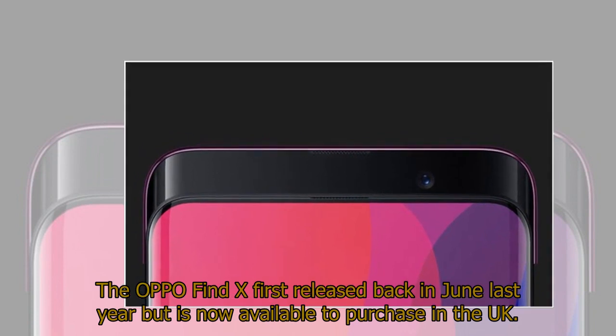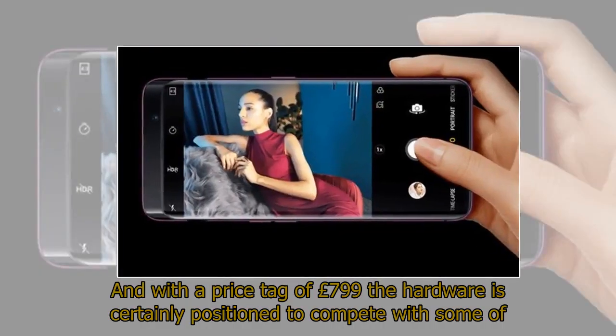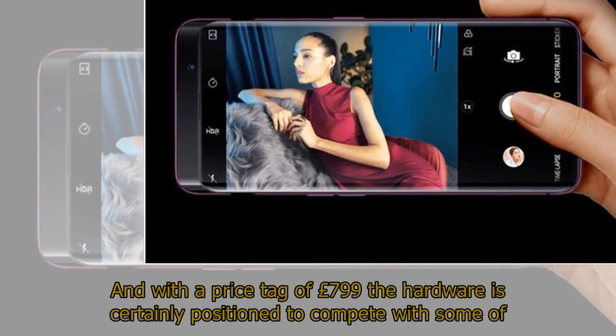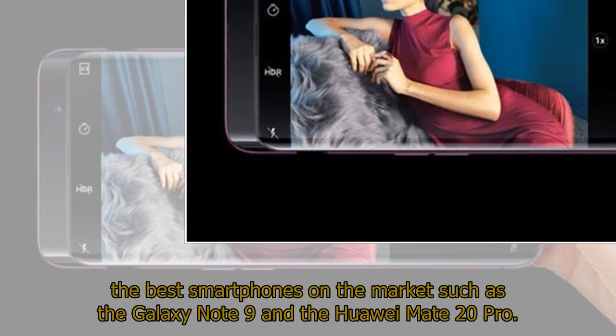The OPPO Find X first released back in June last year but is now available to purchase in the UK. With a price tag of £799, the hardware is certainly positioned to compete with some of the best smartphones on the market, such as the Galaxy Note 9 and the Huawei Mate 20 Pro.